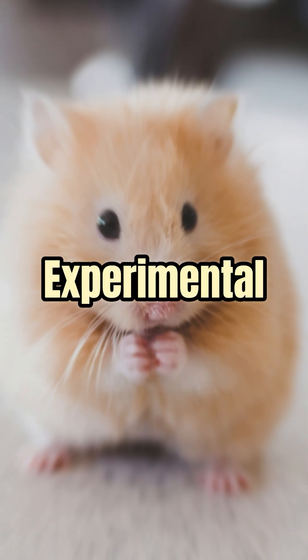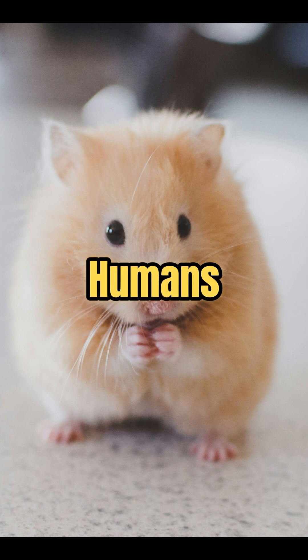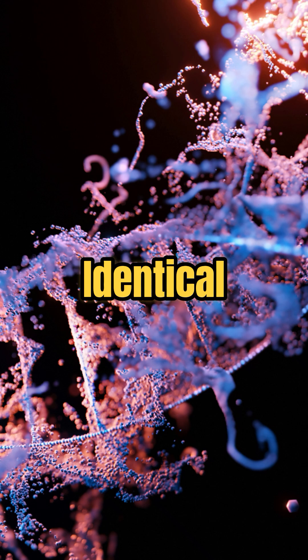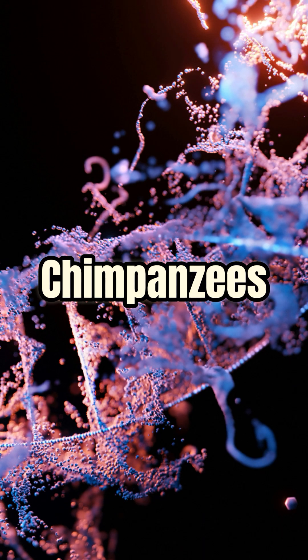The biggest reason mice are used as experimental animals is that their genes are very similar to humans. About 80% of their genes are the same, and 19% are almost identical. The difference is only 1%, which is comparable to that of chimpanzees.